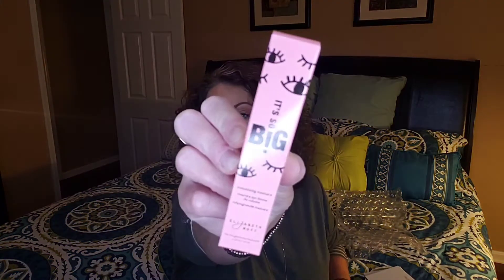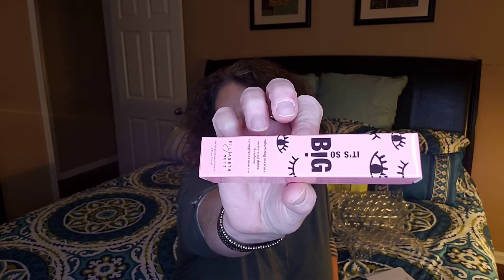The next thing I'm pulling out is the It's So Big — that is what she said. This is by the brand Elizabeth Mott. Volumizing Mascara. I think I've gotten a blush from them before in a box, but I've never had their mascara. This is a $20 mascara. It's a mega volume, long lash, max curl mascara that lasts all day long with no smudge. It features flexible tubing polymers that coat each lash, making it water, tear, and sweat resistant, and it holds your lashes in place all day. Again, $20.